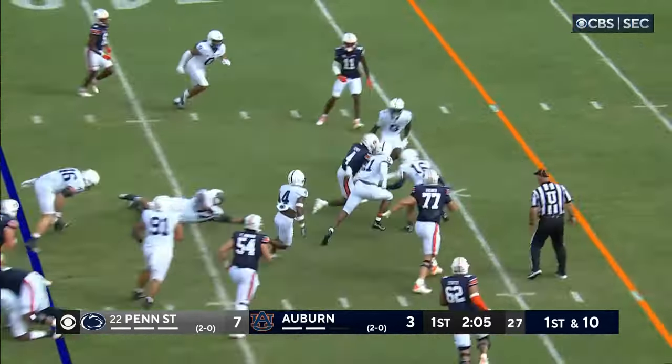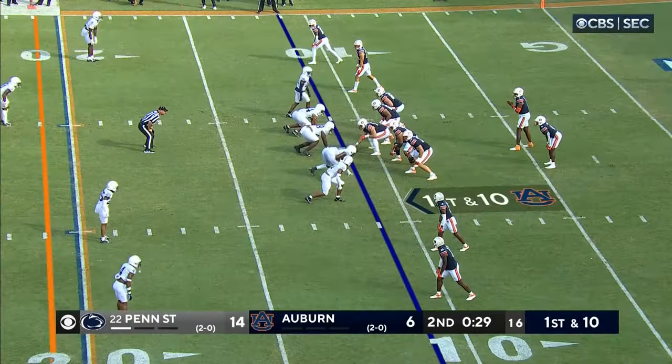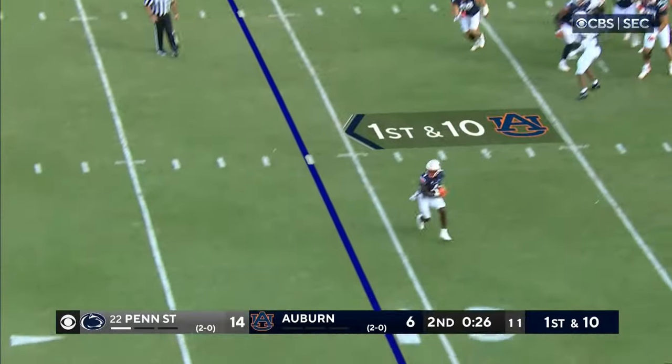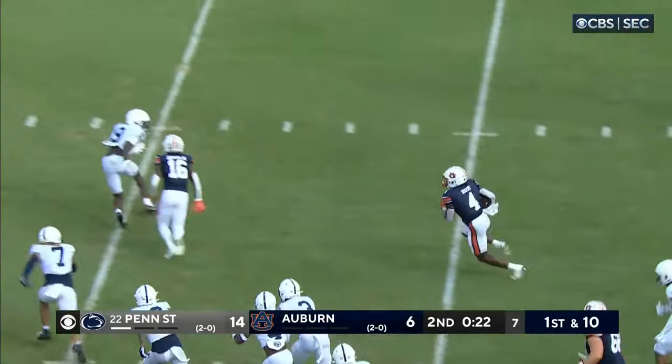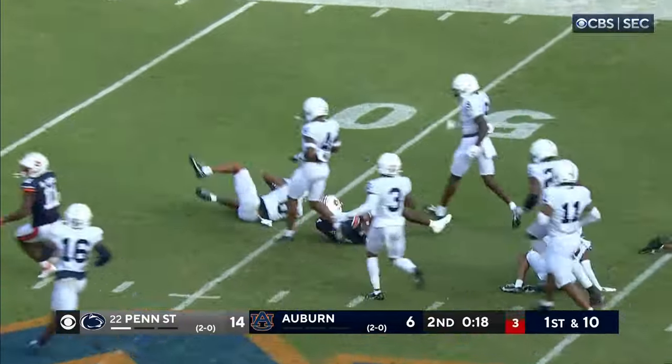First and ten at the 43 yard line — Tank Bigsby finds a hole, might have another first down. Bigsby makes a move. Tank Bigsby — open field. Tank Bigsby still going near midfield.